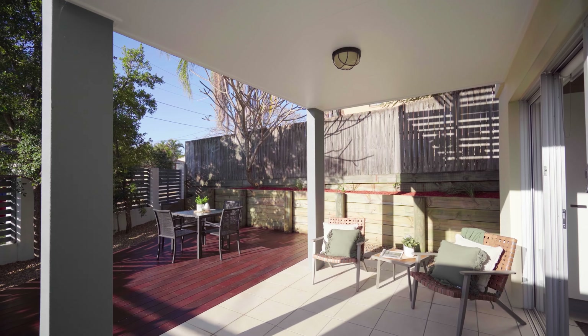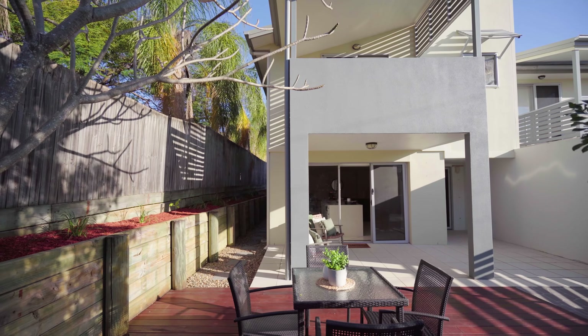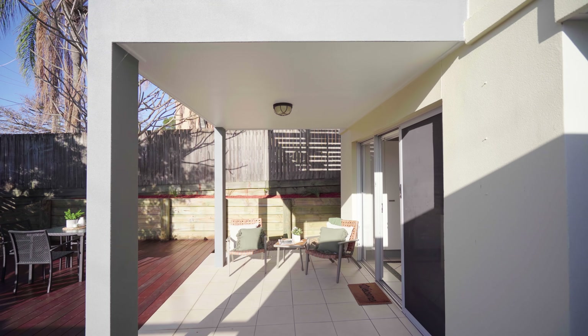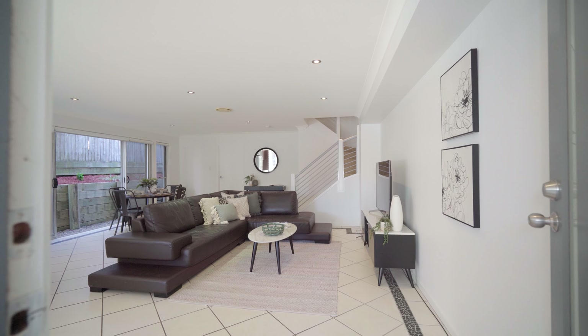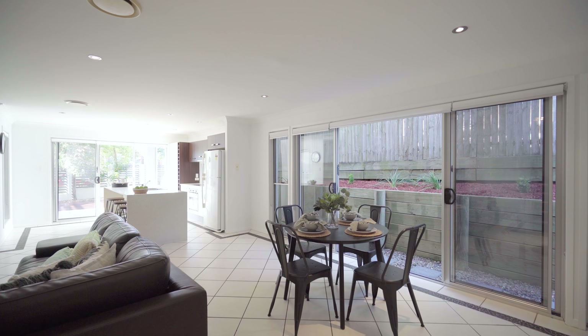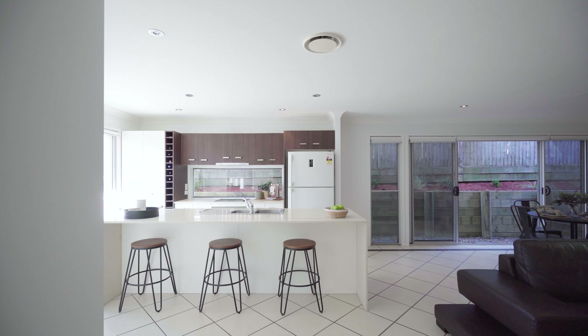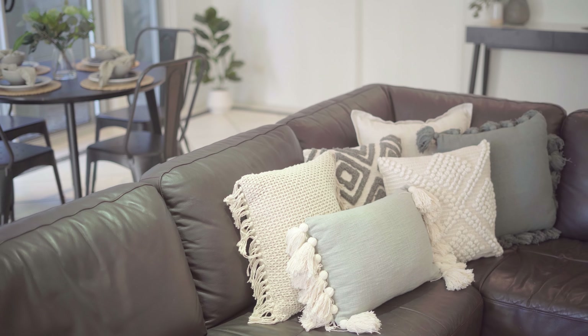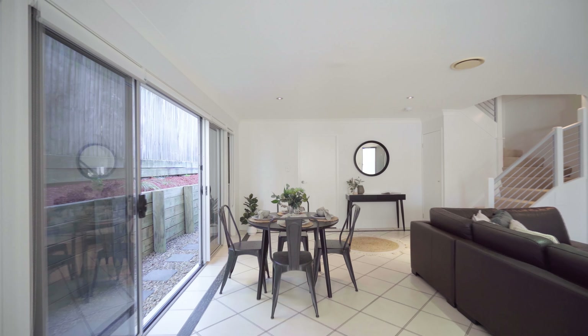At the front of the property there is a large north-facing and landscaped courtyard, as well as an undercover entertaining space. The two-level property is beautifully laid out to maximise your living and dining areas. Feeling more like a stand-alone house, this is low-maintenance living at its best.